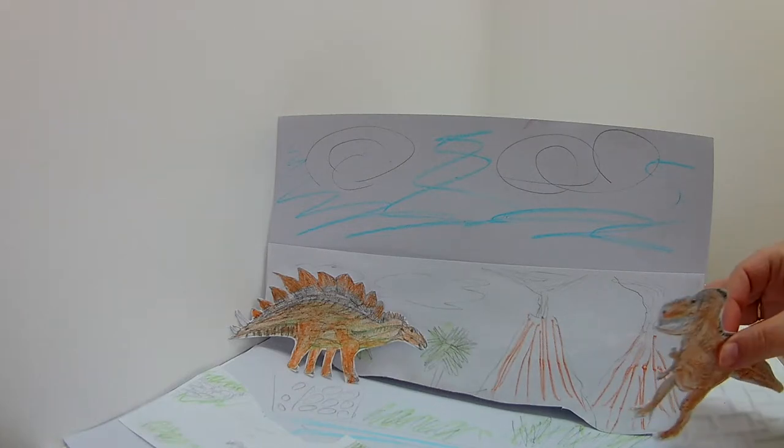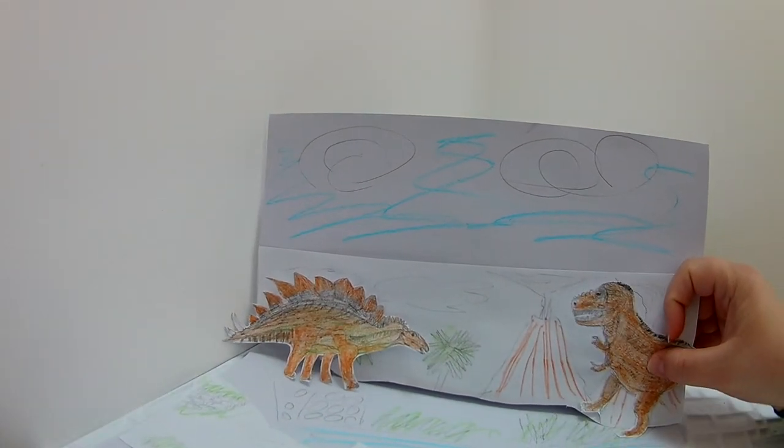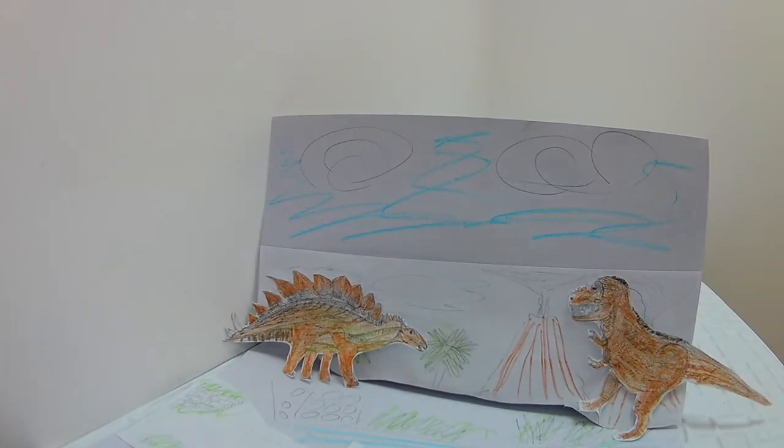The Tyrannosaurus Rex was a very powerful carnivore that reached a height of up to 3.6 meters. Its hands were very strong, although quite small.